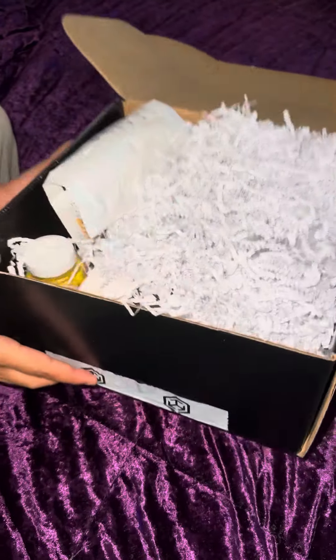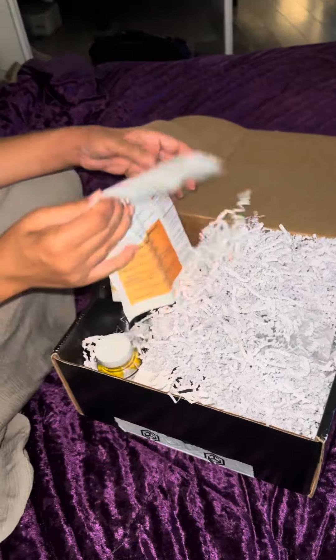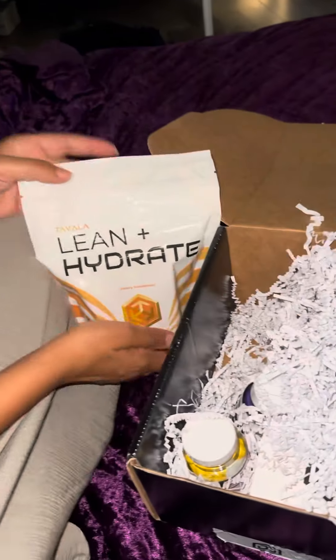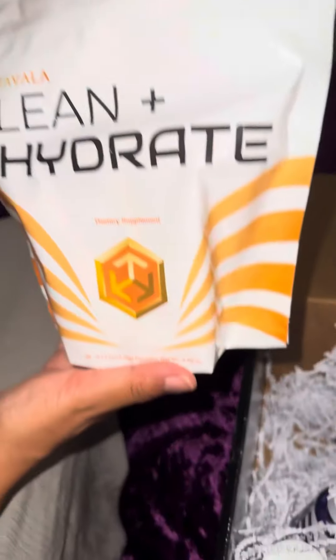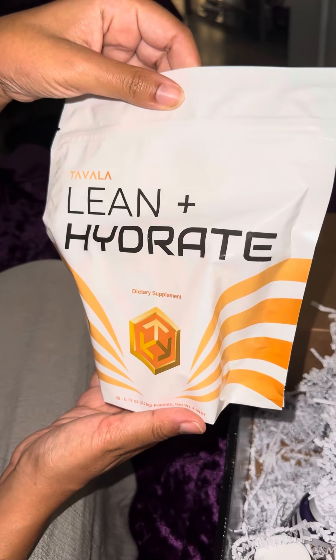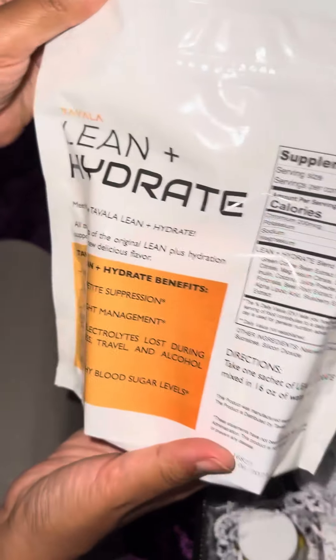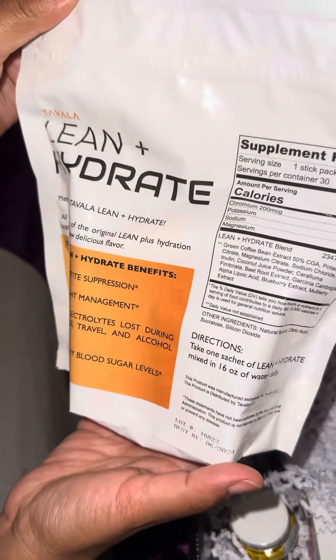I'm in the box today. What do we have? We have this Lean and Hydrate. Okay, let's look on the back. Let's look at the benefits.